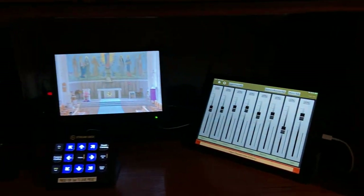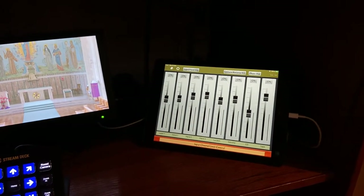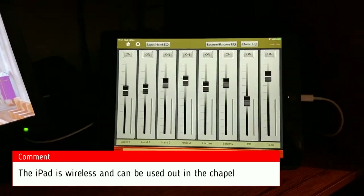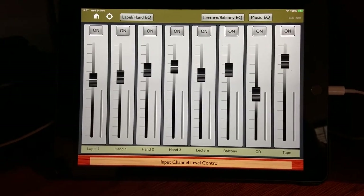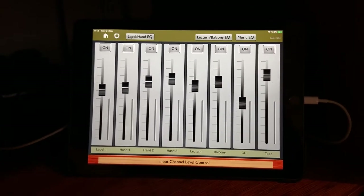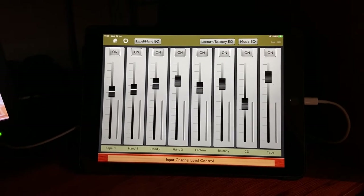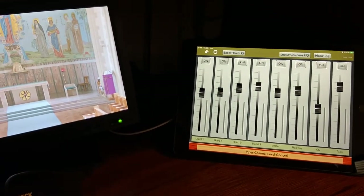On the right hand side here we see the custom iPad layout that we've done to control the sound system, so everything is very clearly labeled with all the input channels there to make it as simple as possible to use. Most of the time the settings are more or less left where they are by the sisters, as we've set it up to perform fairly well without any user interaction.